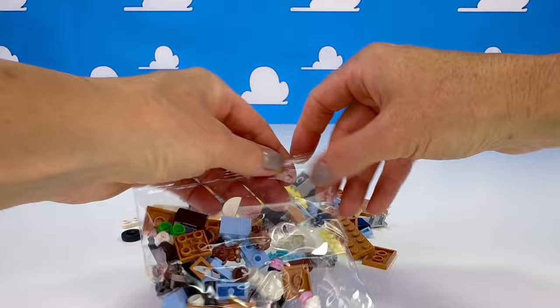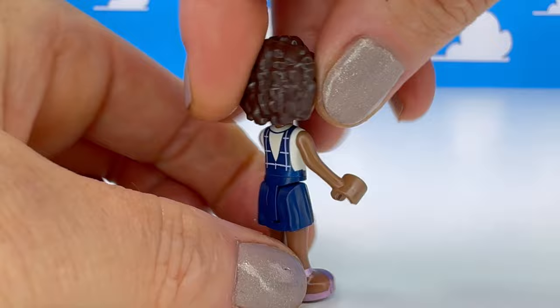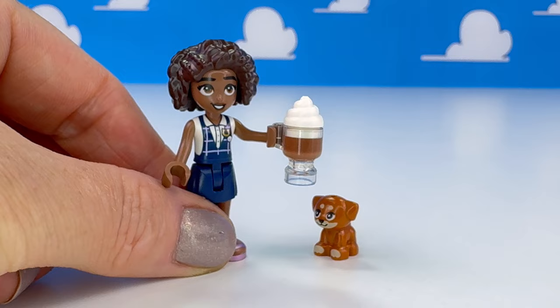We've seen Alia in this outfit before, her little pinafore dress. I love this outfit on her. Her hair's staying on her head, because some of mine don't. And I love the hot chocolates — they look so cute, I need more of those. Here's her little puppy dog and it's come with a bone.